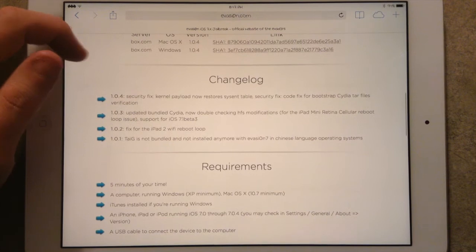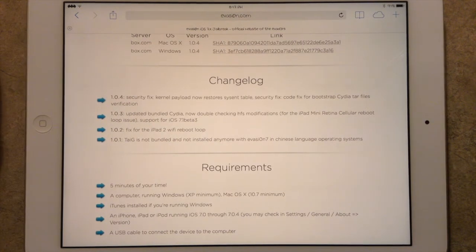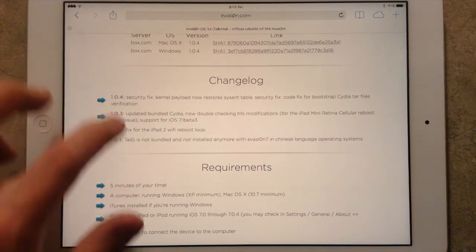As you can see the changelog here, they've added a little bit of improvements. The iPad Mini Retina was improved in 1.0.3, which was released a couple days ago, and the iPad 2 was fixed as well in 1.0.2.